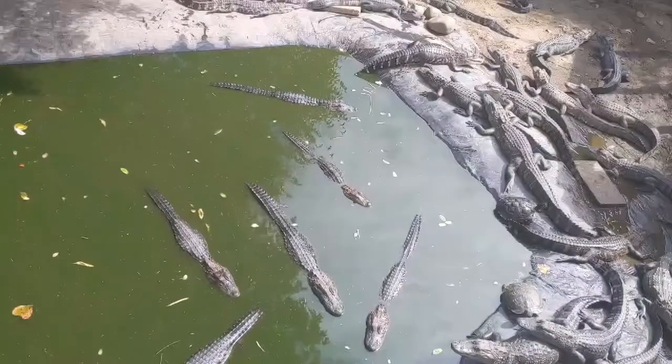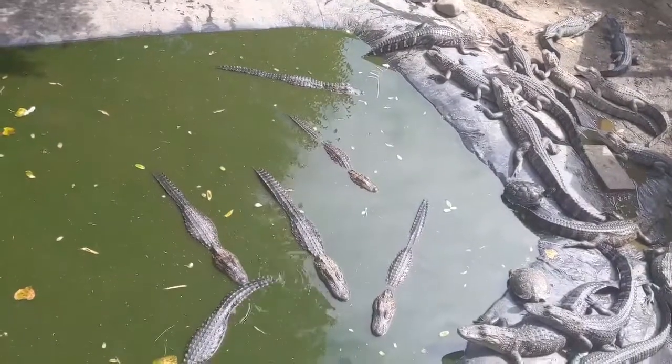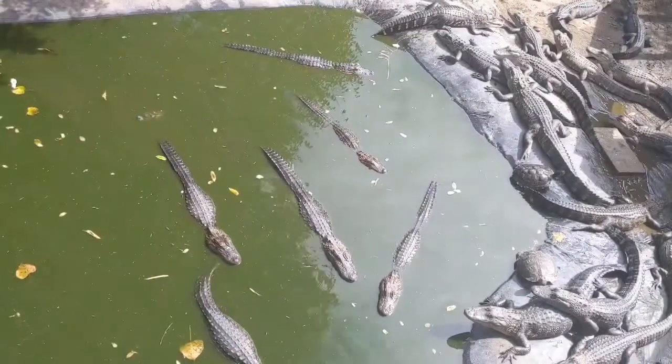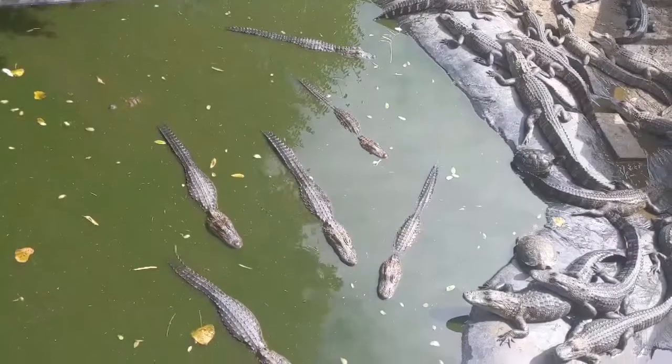Welcome to another segment of Learning with Lena. Today I was asked a really great question: how fast can alligators swim? So let's talk about that today.